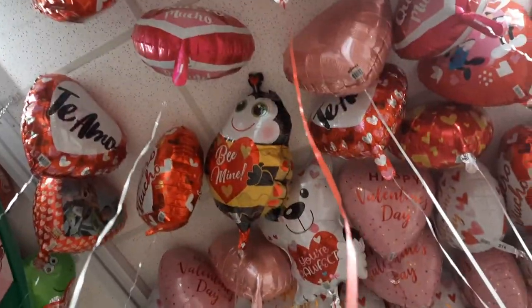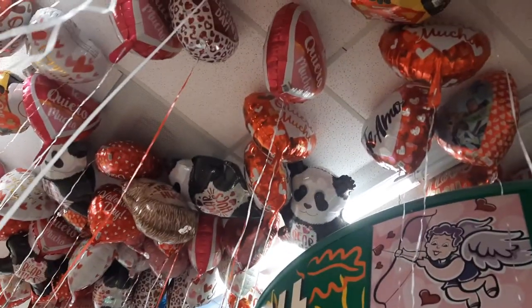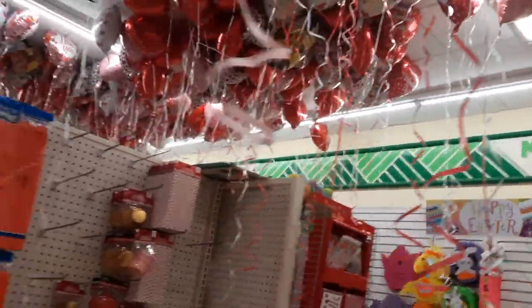We have a bumblebee, a koala bear. Look at those dinosaurs - how cute are those? And a panda bear. I really like it because Valentine's Day is always kind of geared to women and girls. But if you have boys like I do, it's kind of hard to get some boy stuff for them. So I really, really like that they have the animals for the boys, and not just everything for girls. Which is amazing.